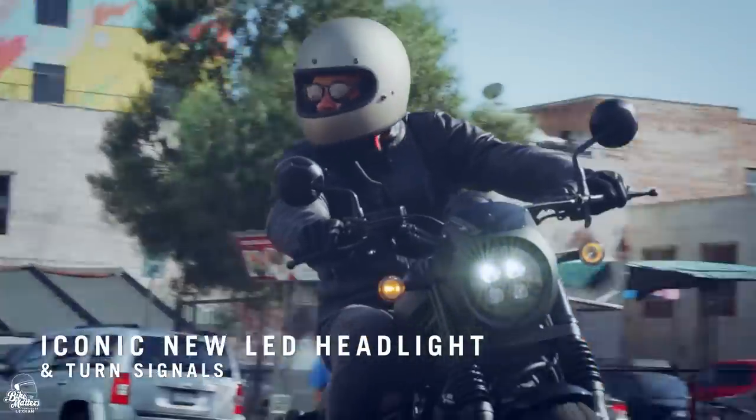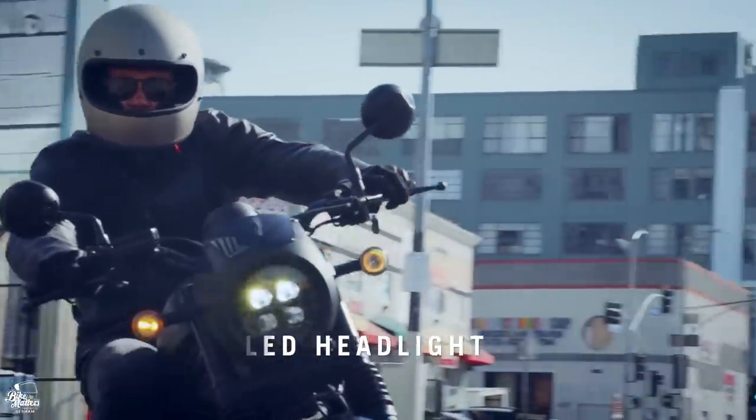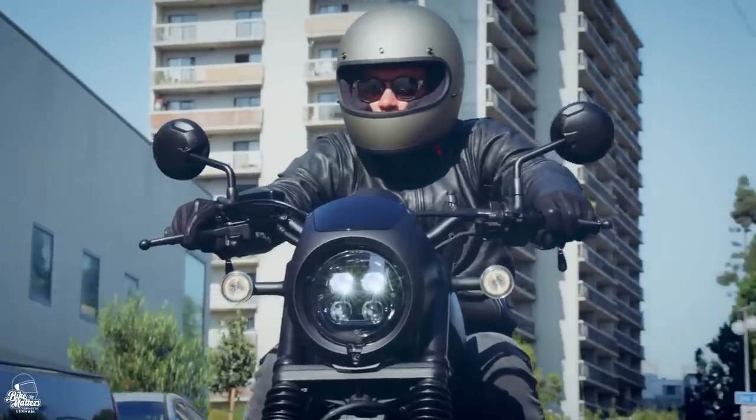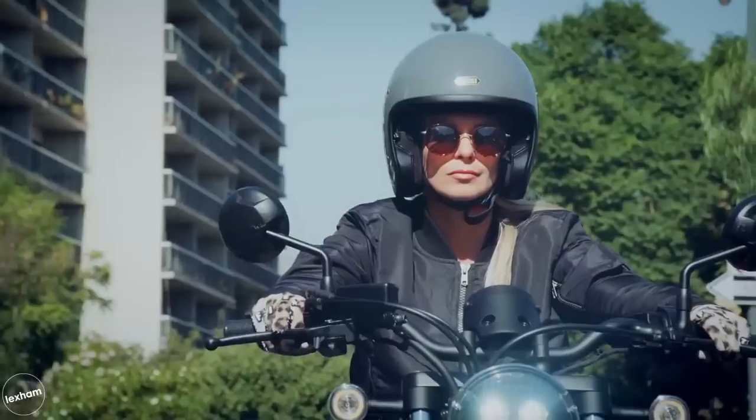For an extra £400, there's a special edition variant, with the difference being mostly aesthetic — it features a stylish front headlight cowl, blacked out fork gaiters, and a lovely stitched seat.